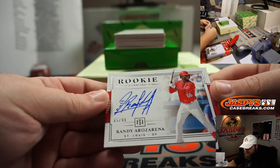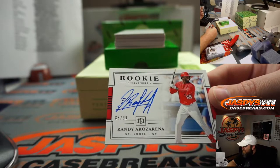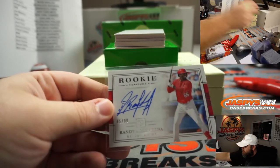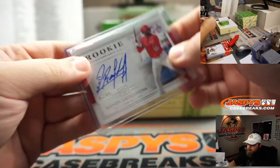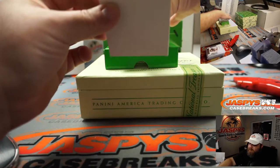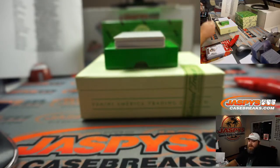Randy Arozarena, St. Louis Cardinals version, random number block, 85 out of 99, spot 5, Adam Harper. One of the best signatures for rookies this last year — Jake Rogers, Rookie Patch Auto, 49 out of 49, Detroit Tigers, Zachary Kvoris.